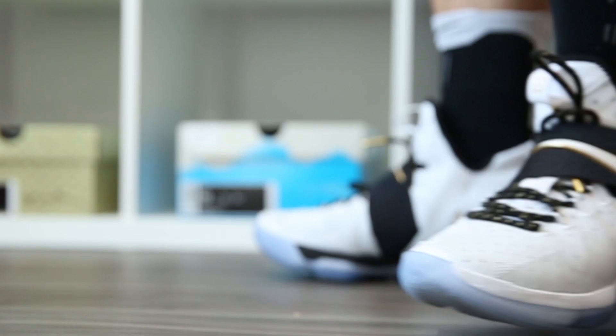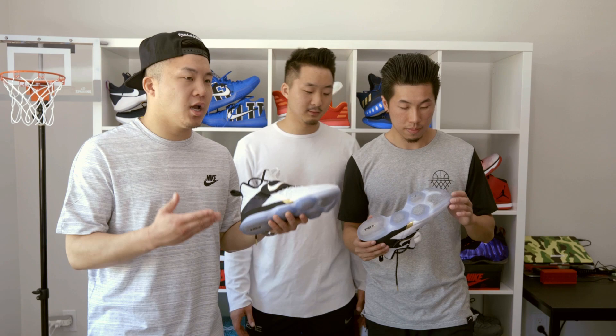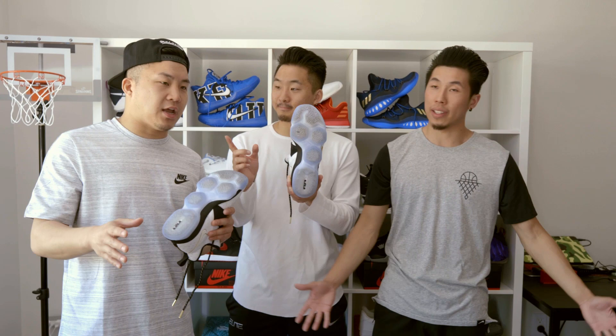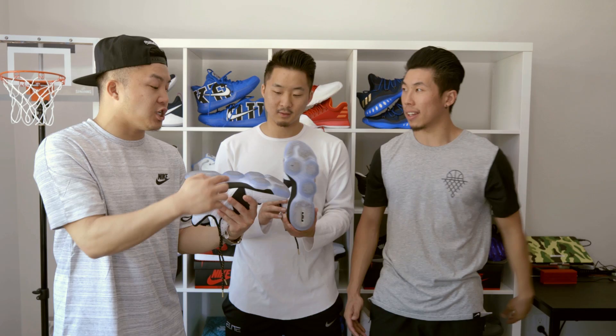Coming in at number five, we've got the Nike LeBron 14. This is a good-looking shoe. We said in the previous video that Nike had to bring it with the LeBron 14 because the LeBron 13 was a disaster — couldn't move in them. I had really high hopes for this shoe performance-wise, but it ended up being okay. This shoe feels great when you tie it up at first. The strap contains your foot, but only in the mid-foot — it doesn't help prevent heel slippage. I've never been a fan of the Podular Zoom; it makes your foot only hit certain sections.